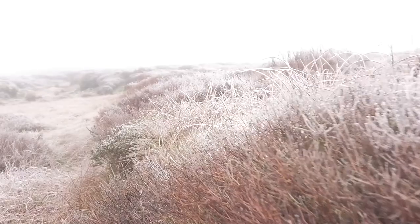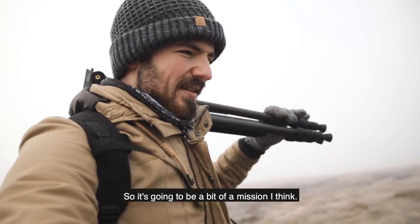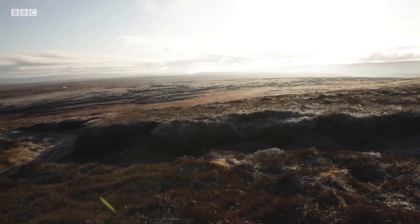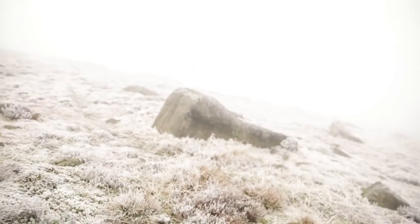I am bloody freezing. I still haven't seen any yet, and the visibility isn't great today, so it's going to be a bit of a mission. That's hare poo, which is good because it means the hares are here. The issue is, at this time of year, the hares have turned white, and when the whole environment looks like this, it means they're really difficult to spot. There's no real way around that — just have to keep looking.